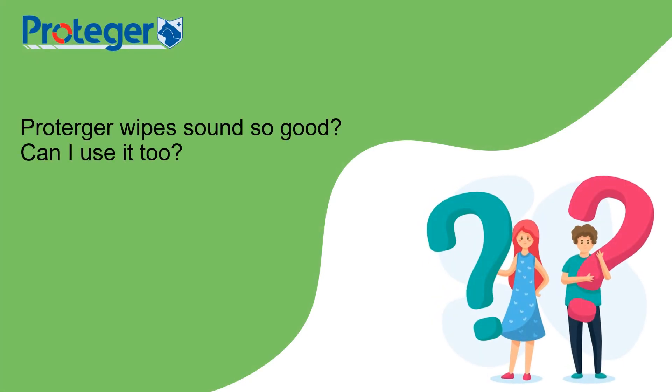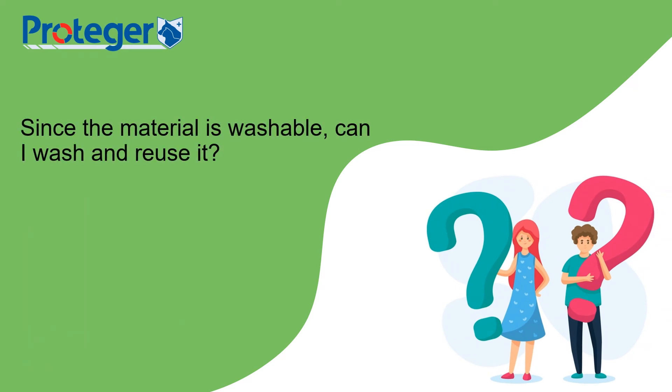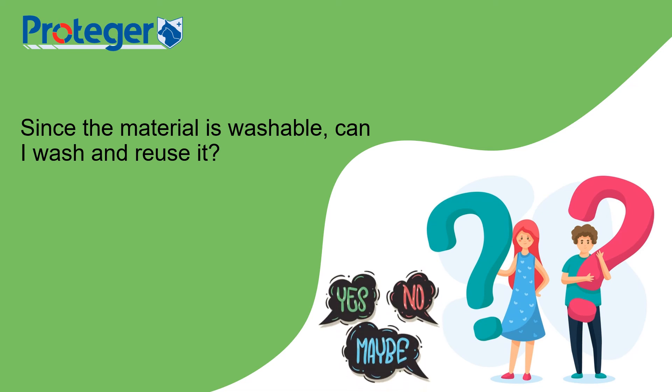Can humans use it too? The answer is yes. Since the material is washable, can I wash and reuse it? You may wash it and then use it to wipe your table before throwing it away if you want to, but please note that the active ingredients that help to nourish and calm the skin and coat will be washed away too.